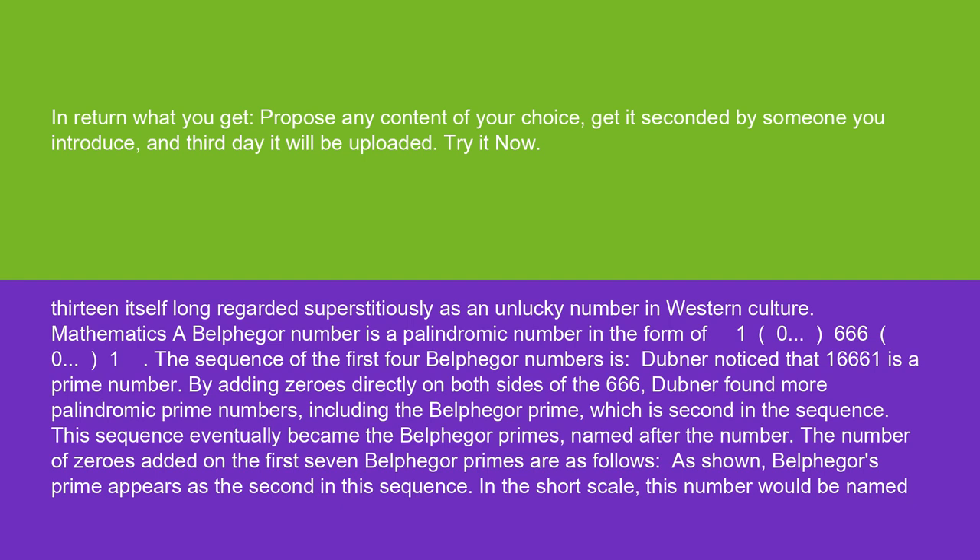Dubner noticed that 16,661 is a prime number. By adding zeros directly on both sides of the 666, Dubner found more palindromic numbers, including the Belphegore prime, which is second in the sequence. This sequence eventually became the Belphegore primes, named after the number.